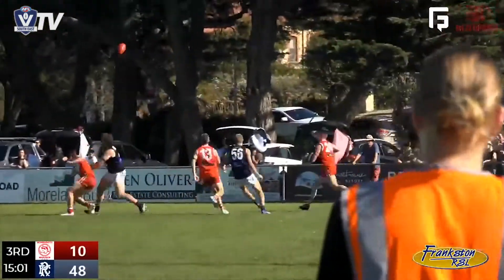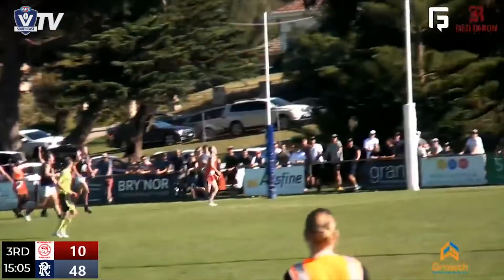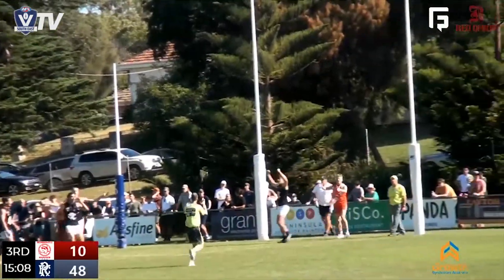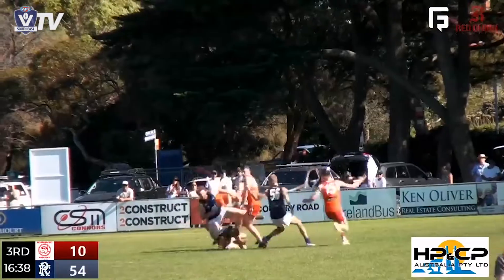Hard on the boundary. Wheels in, kicks inside 50. Tom Baker crashes the pack again. Picked up — a hurried shot at goal, that might be home. Wonderful roving. Tom Baker attacks it hard, comes back again towards Nanskorn. Kicks his team back inside 50.